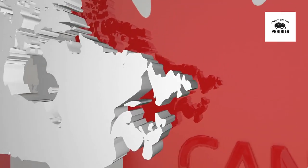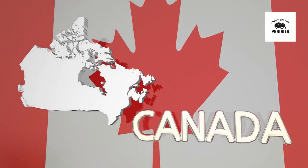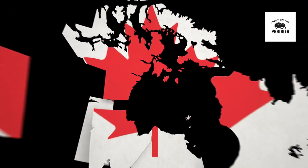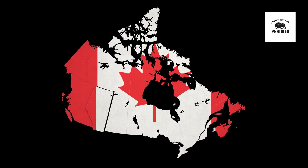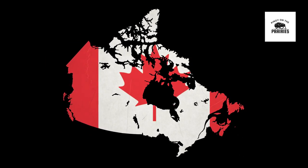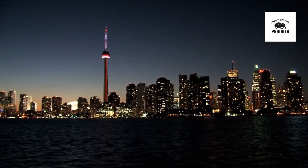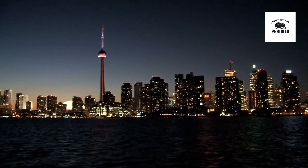Apart from Express Entry, Canada offers several other immigration pathways catering to different profiles and circumstances. Provincial Nominee Programs (PNPs) allow each province and territory to nominate individuals who can contribute to their economic development. These programs often require a connection to the province, such as a job offer or previous study or work experience there.